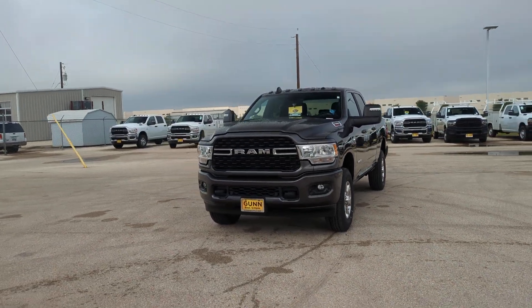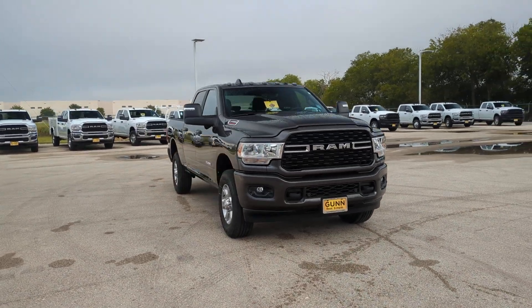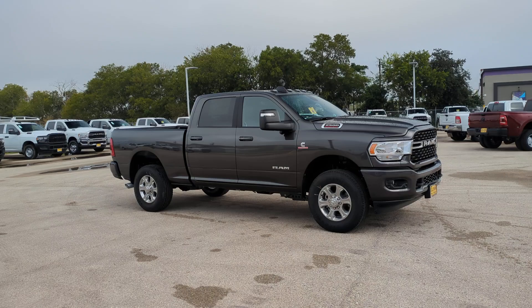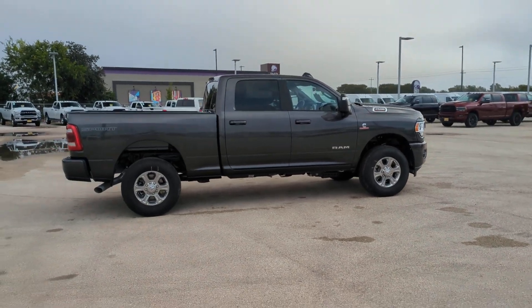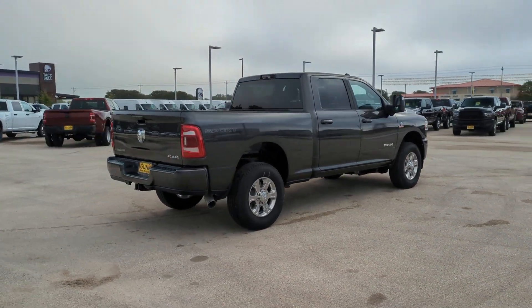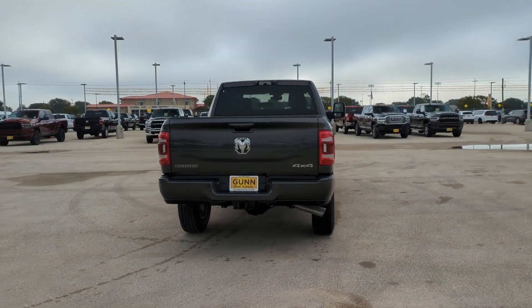Enjoy the view of this 2024 Ram 2500. The Ram 2500 has what it takes to get the big jobs done right. It's infused with heavy-duty capability — connected, convenient, comfortable, and built to last. These are just some of the great options this vehicle comes with: keyless entry, premium sound system, four-wheel drive, keyless start, fog lamps, heated mirrors.